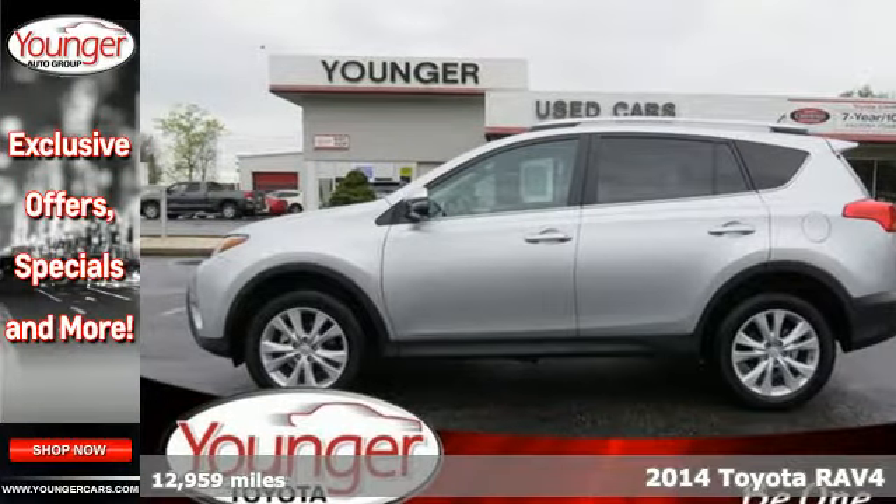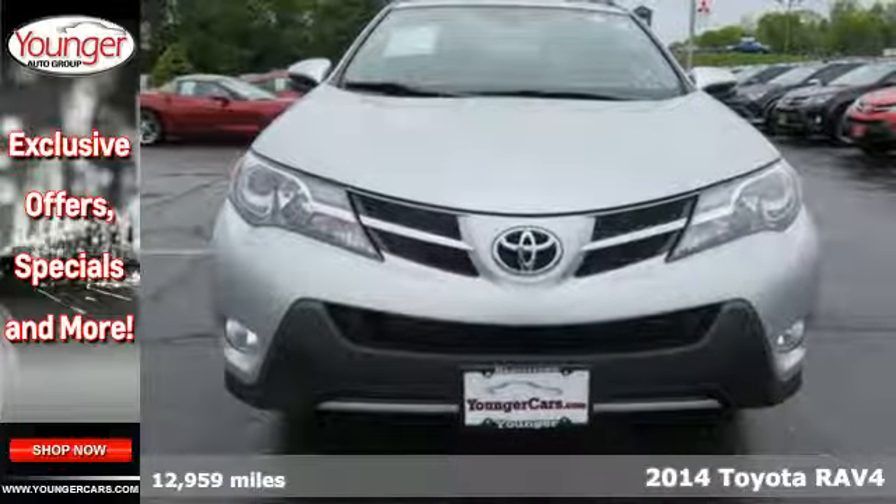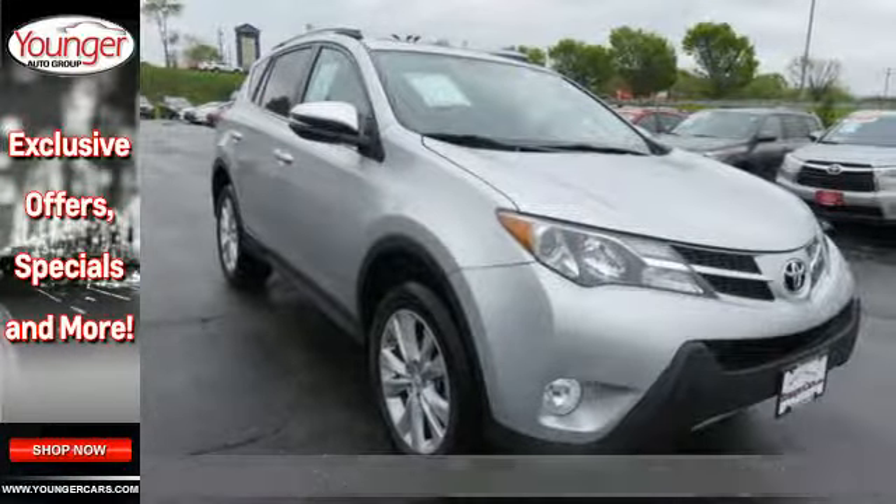Here's a 2014 Toyota RAV4. Cruise off in this loaded SUV with features like remote keyless entry, cruise control, and multifunction steering wheel at your fingertips.